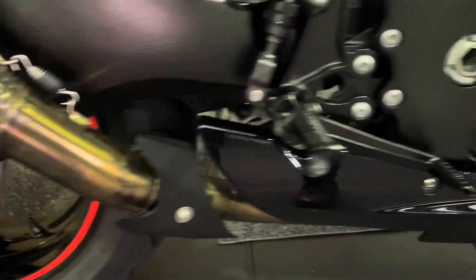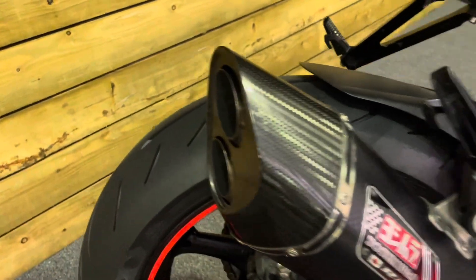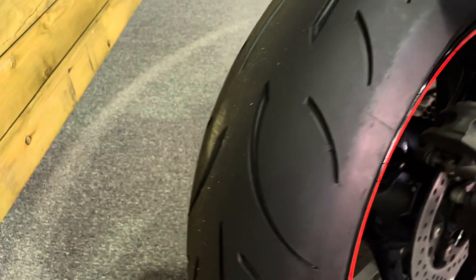The foot pegs and levers are all good, and there's a Yoshimura R11 can fitted as well, which I think Suzuki gave away on these towards the end of their run. Obviously 2016 was getting towards the end of the run for the GSX-R 750.